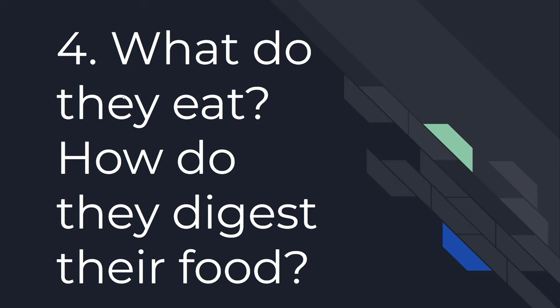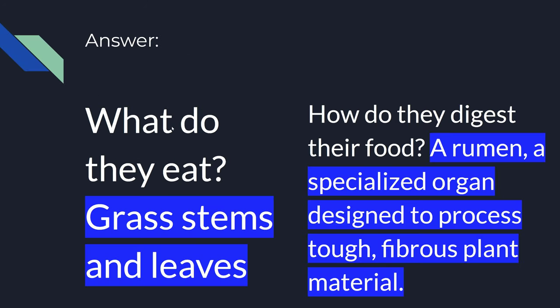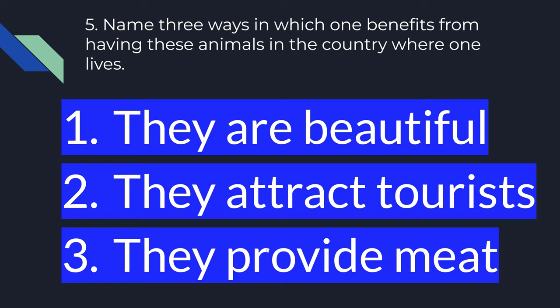Number four. What do they eat? How do they digest their food? They eat grass, stems, and leaves. They digest their food by an organ called a rumen — a specialized organ designed to process tough, fibrous plant material.